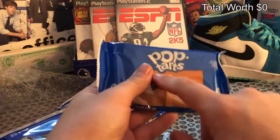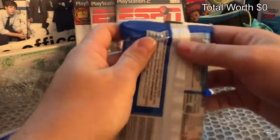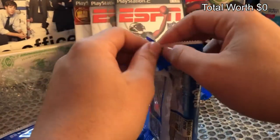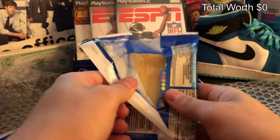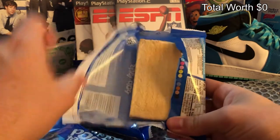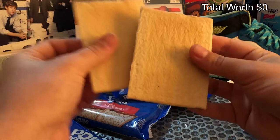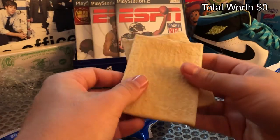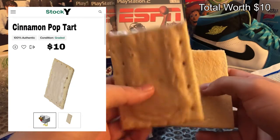I heard a lot of comments saying they want a cinnamon pop-tart, so let's go ahead and open the cinnamon pop-tart right here. Let's see what we can get out of it — oh boy, alright, we're opening this bad boy up. Put the red one in the back right there, and then — bam, oh man, it's just a cinnamon pop-tart.